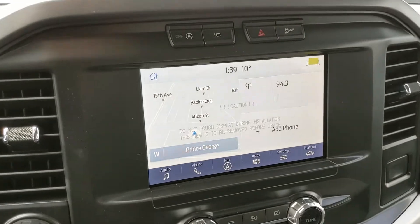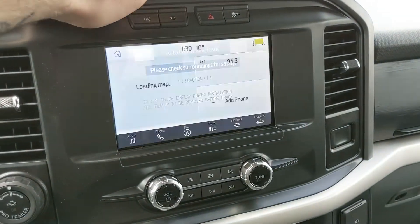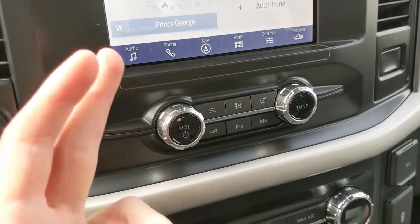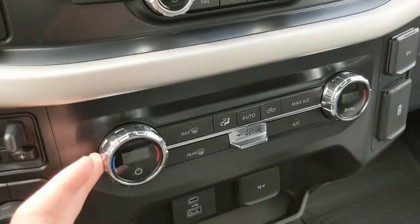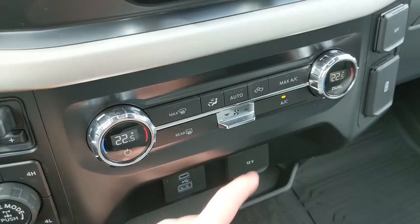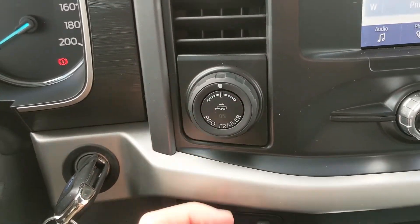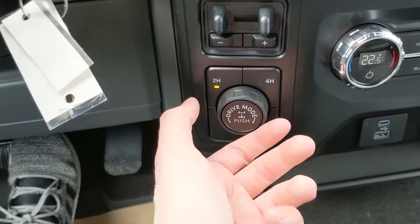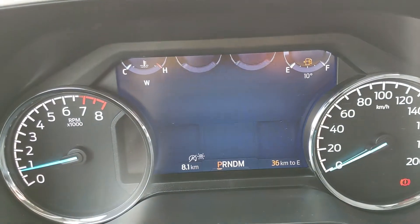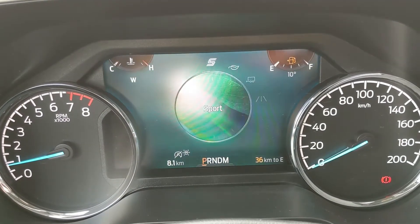Moving down from your screen you have your media controls, and then your climate controls with dual front climate so both sides can stay at different temperatures and remain comfortable. To the left of that you have your pro trailer backup controller, trailer brake controller, and 4x4 selector with locking rear differential and drive mode selector — with modes including normal, tow/haul, eco, sport, and on the other end slippery, deep snow/sand, and mud ruts, each with their own little graphic, which is pretty neat.